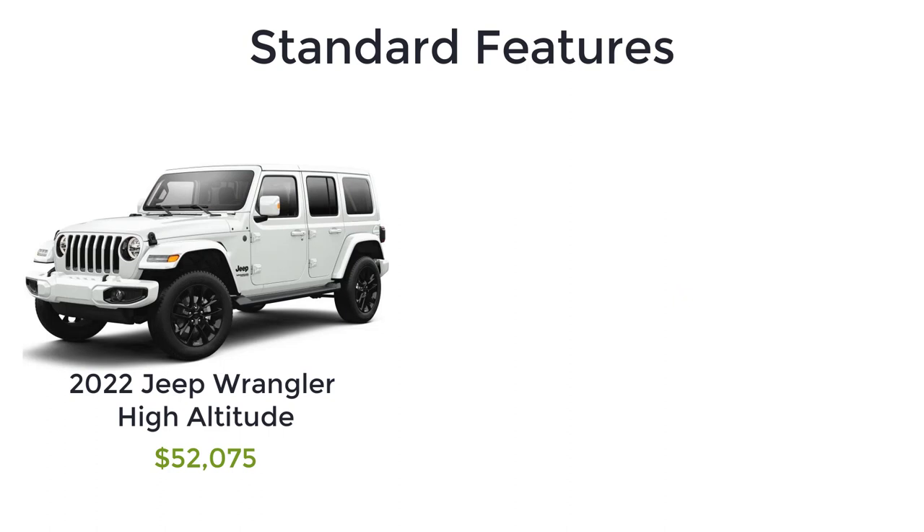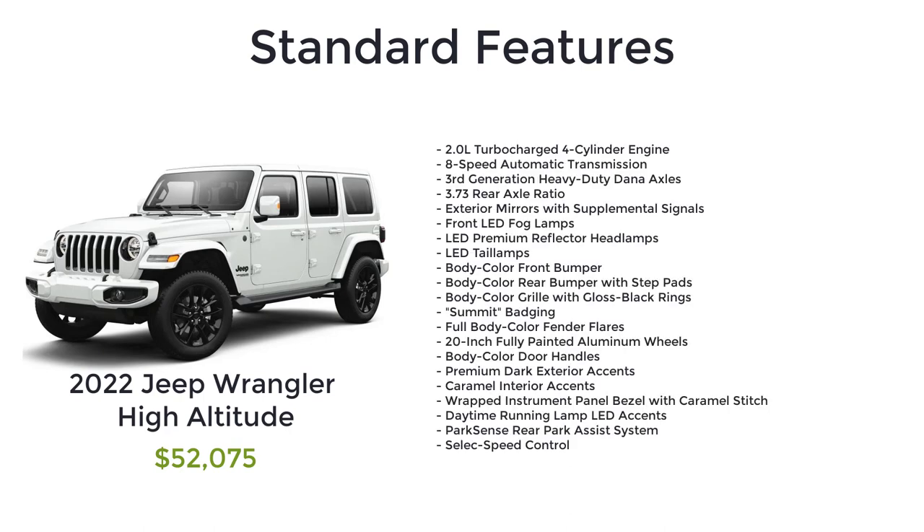Above the High Tide, you have the High Altitude, with a starting MSRP of $52,075. The High Altitude builds off the Sahara Altitude with even more luxury and performance features that include the 2.0-liter turbocharged four-cylinder engine, 8-speed automatic transmission, 3rd generation heavy-duty Dana axles, 3.73 rear axle ratio, exterior mirrors with supplemental signals, front LED fog lamps, LED premium reflector headlamps, LED tail lamps, body color front bumper, body color rear bumper with step pads, body color grille with gloss black rings, summit badging, full body color fender flares, 20-inch fully painted aluminum wheels, body color door handles, premium dark exterior accents, caramel interior accents, wrapped instrument panel bezel with caramel stitch, daytime running lamp LED accents, and ParkSense rear park assist system.